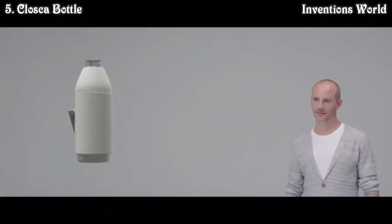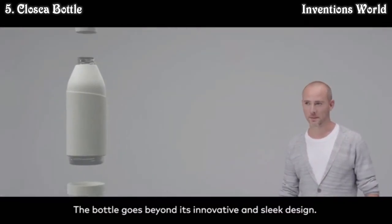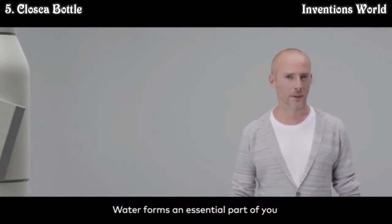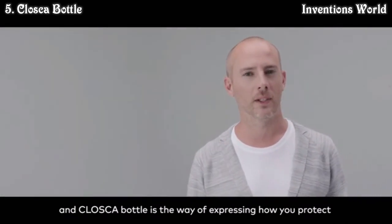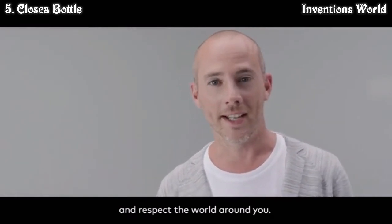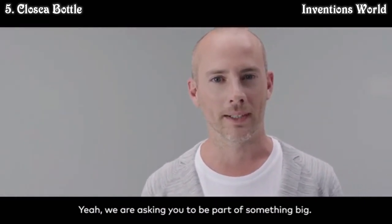Help us grow a community focused on creating a better future with less plastic. The bottle goes beyond its innovative and sleek design — water forms an essential part of you, and the Closca Bottle is a way of expressing how you protect and respect the world around you. We are asking you to be part of something big.